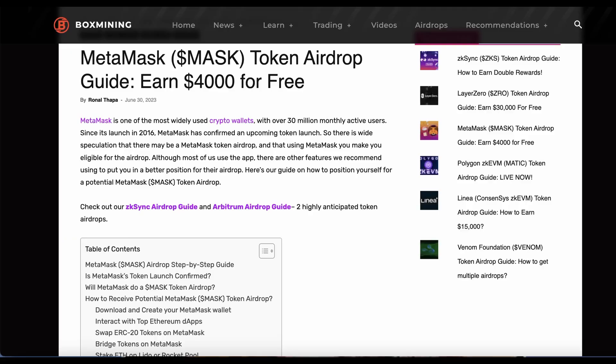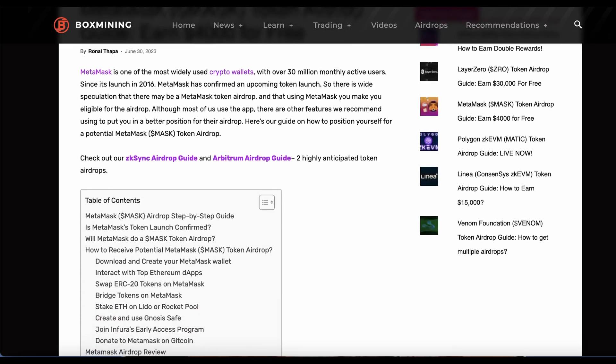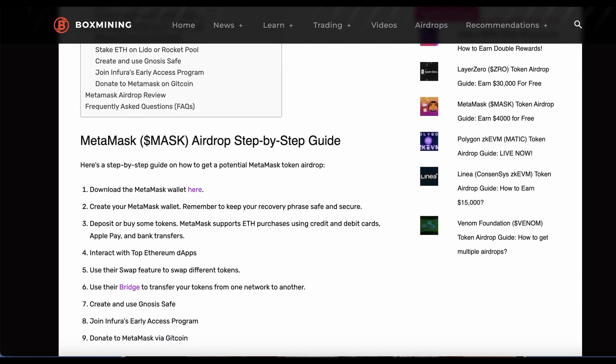What we have done is we got Ron. Ron has been researching nonstop on what features on MetaMask you should be using. We've also been discussing with other people who use MetaMask to figure out what they will reward users for. So you want to pay attention to all the steps in this video and make sure you follow them to get the most out of the MetaMask airdrop.